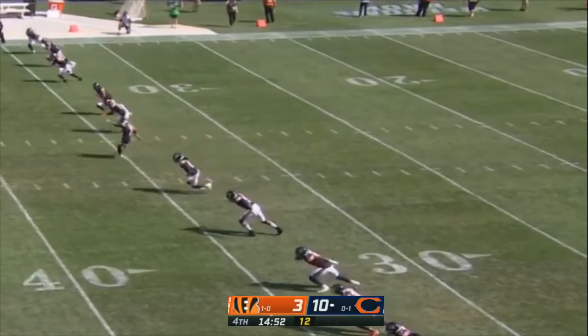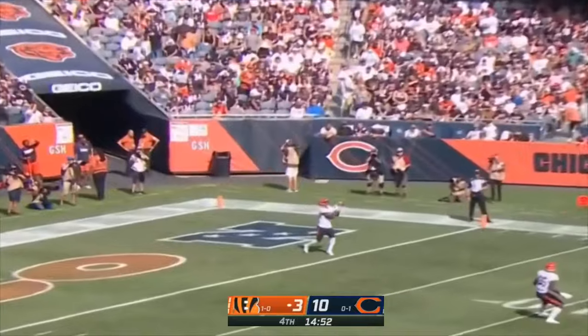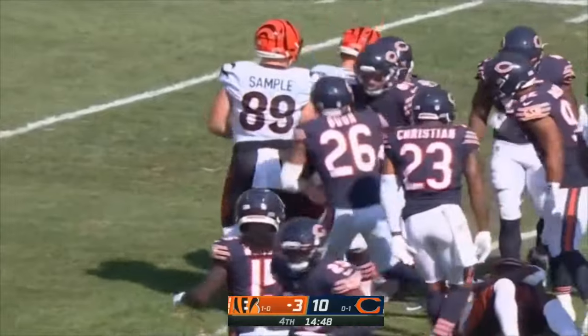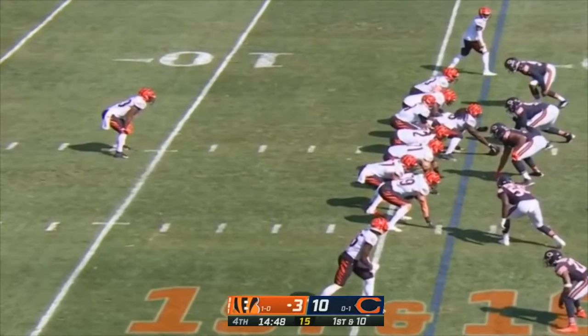Certainly a better defensive effort today. One of the reasons why: the play of Khalil Mack. He's made more of an impact in this game. Brandon Wilson a yard deep will bring it out of the end zone. First down at the 17-yard line for the Bengals.